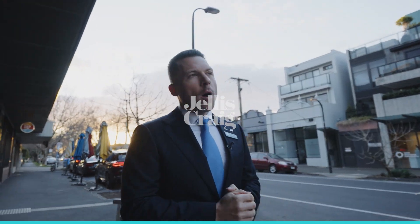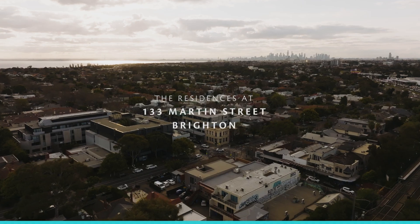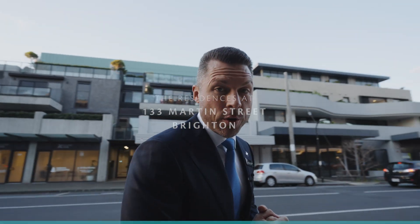We're right in the thick of it down in Martin Street, Brighton here. The train's going past, people are on the way home. We're about to show you our latest project in the village — we cannot wait to show you through.